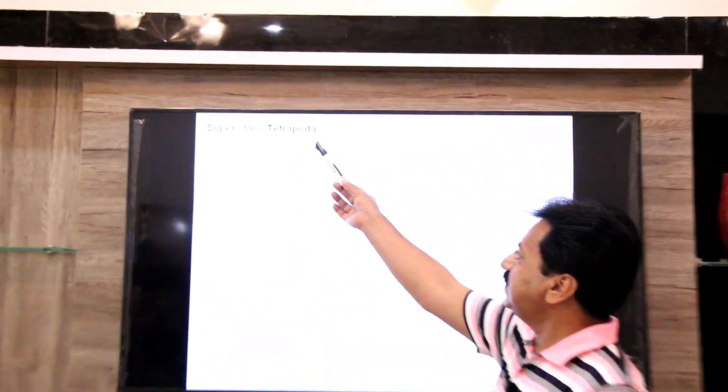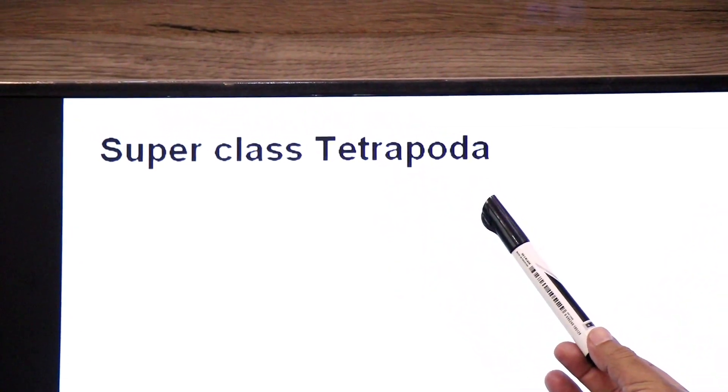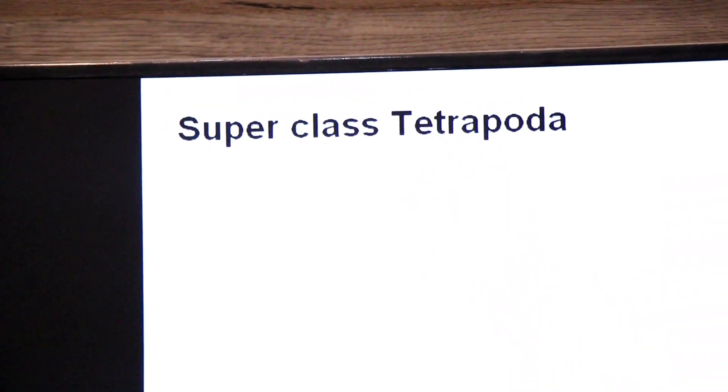Assalamu alaikum, namaste, hello dear students. We are discussing phylum Chordata and we have already discussed superclass Pisces and its two classes, Chondrichthyes and Osteichthyes. Today we are going to discuss another superclass — Superclass Tetrapoda.